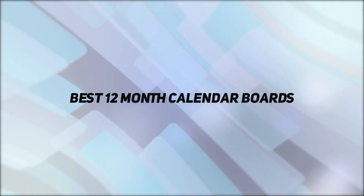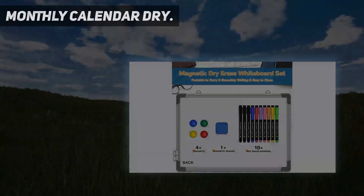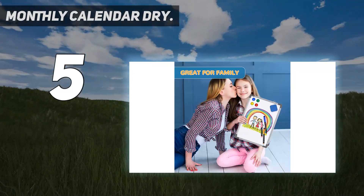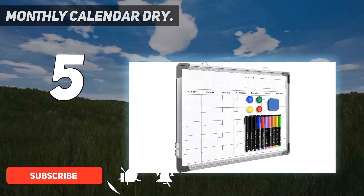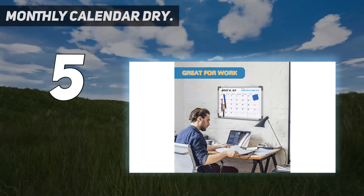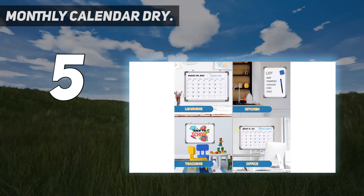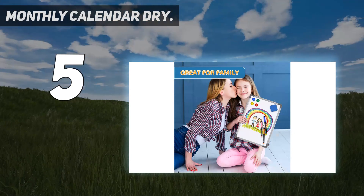Starting at number five: Monthly Calendar Dry Erase Board. Never miss the important things. The board is printed with an undated month calendar grid. Our hangable dry erase board is great for the kitchen, dorm, bedroom, homeschool, and office. It's a great school learning board that helps students' lesson plans go smoothly — a perfect vision board organizer for planning monthly and weekly schedules, to-do lists, tasks, and family chores.